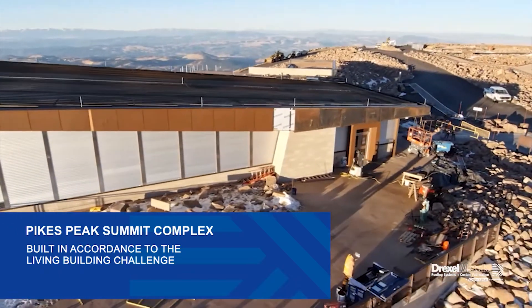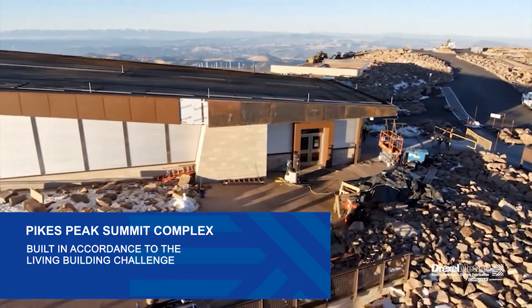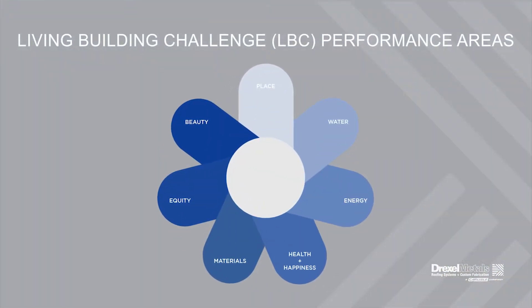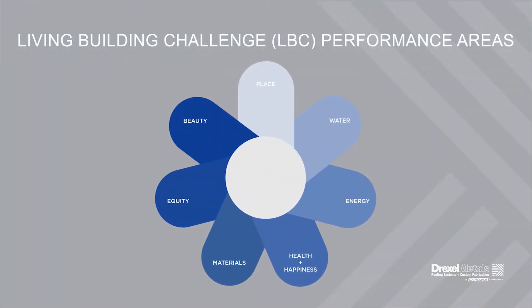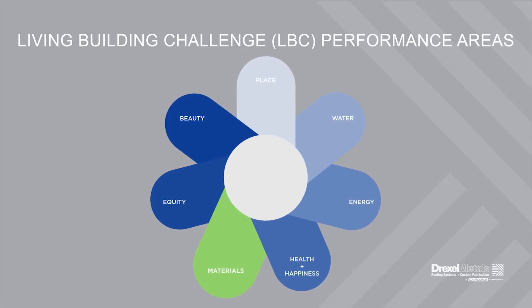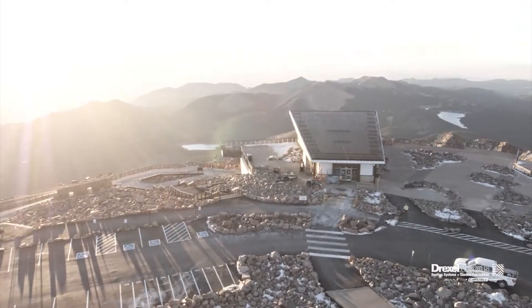To secure the LBC designation, the new Summit House must score high marks across seven performance areas, also known as petals, including the notoriously dogmatic materials petal.